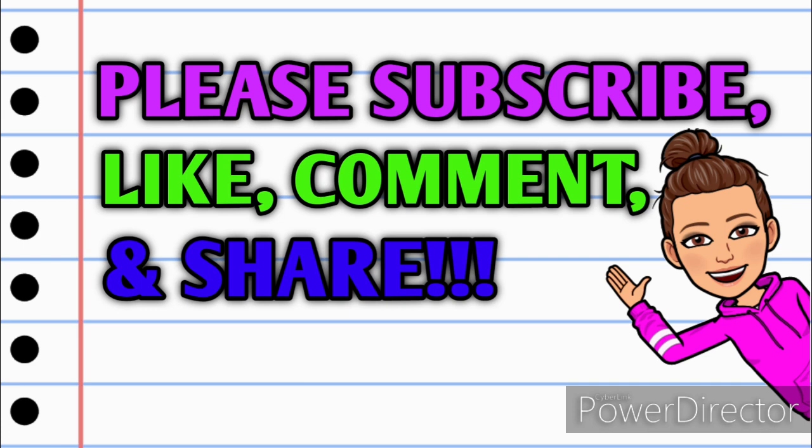If you have any questions, comments, deals you want to share, or if you just want to say hello, I love hearing from you guys, so please leave me a comment down below before you go. Also take a minute and share this video with somebody that you know so that they can get in on these deals as well. Alright guys, let's jump right in.